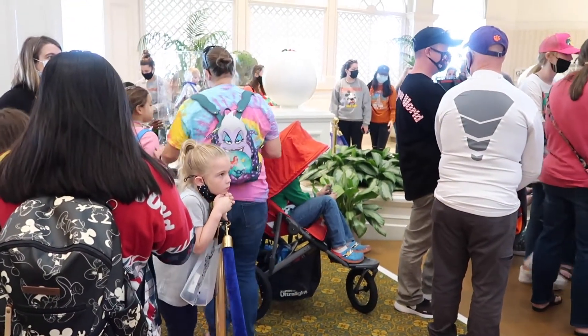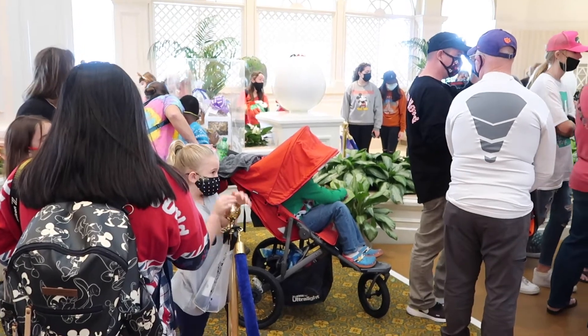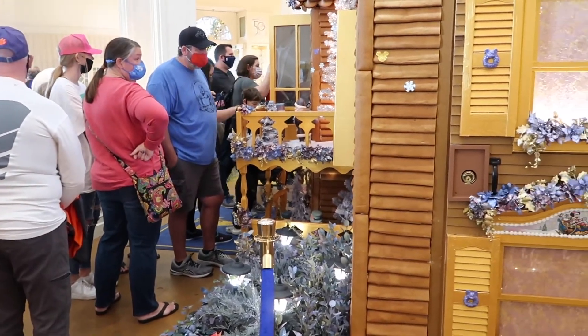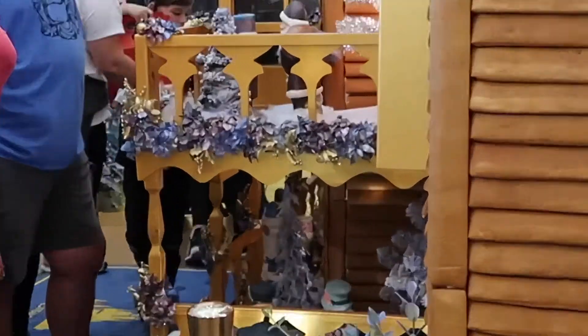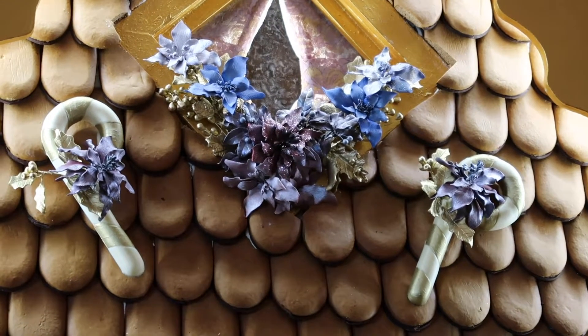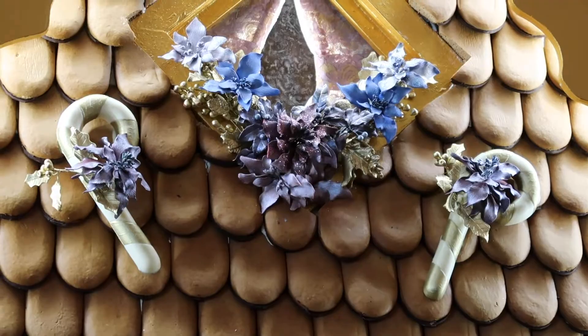Up ahead it looks like they actually have a little display which we'll look at in a minute that will show us some of the different items here, so maybe that will change what we're getting. You can see this is the line and we are getting closer — we can see them up by the window right there. I also noticed the candy canes up by one of the upper windows, which is really cool. They have little flowers with them too in a white and gold color.